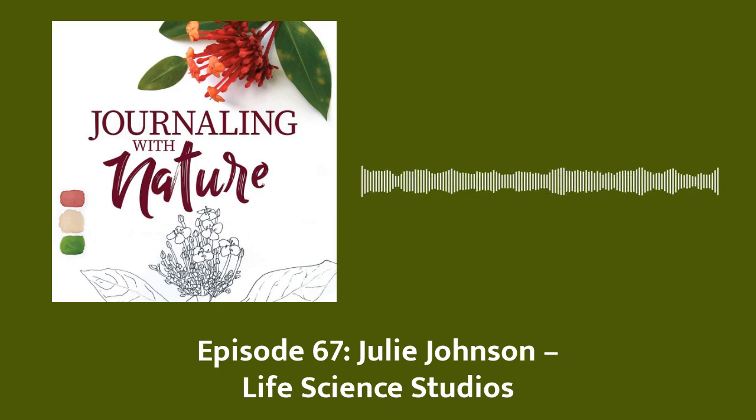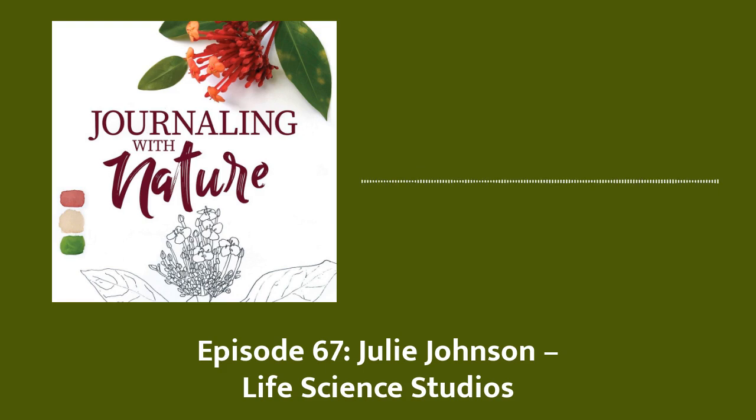Welcome to Journaling with Nature, the podcast for those who want to turn curiosity into wonder, a pencil sketch into a rabbit hole of discovery, a moment of stillness into a life full of joy. I'm your host, Bethan Burton. Let's open the pages of our nature journals and explore this world together.